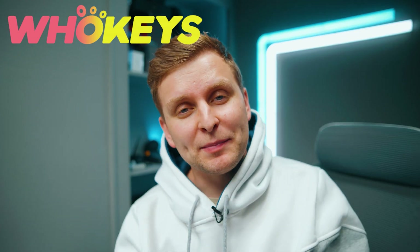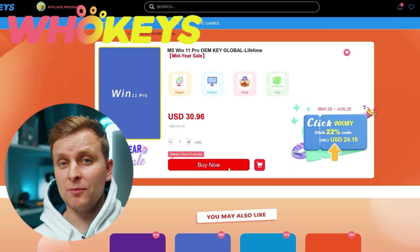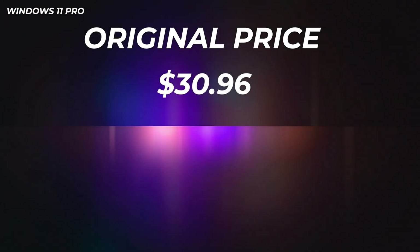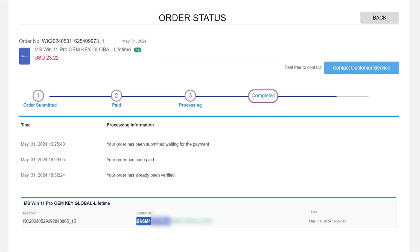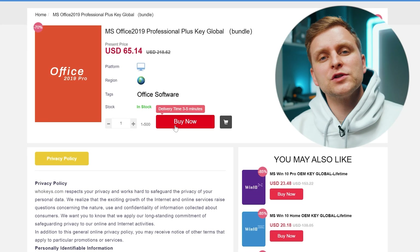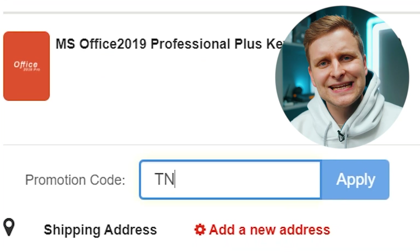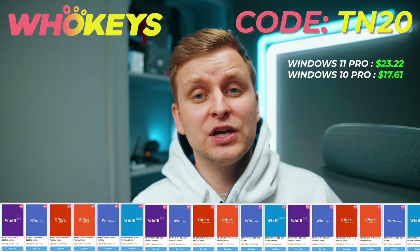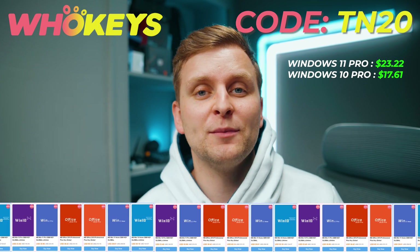Licensing Windows is cheap and easy with Hookies.com and if you use the code TN20 you get an extra discount. Complete the purchase, copy the key and paste it to the activation settings and you're all done. Also check out their Microsoft Office 19 license and use the same code TN20 for the extra discount. Check out Hookies.com in the video description below.